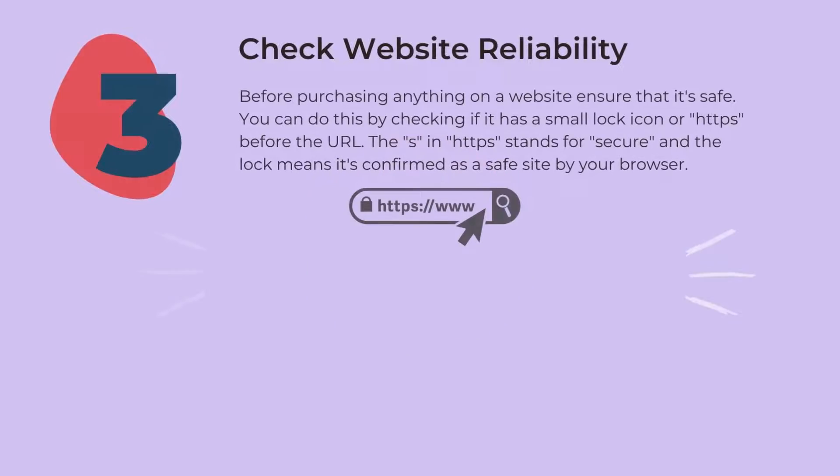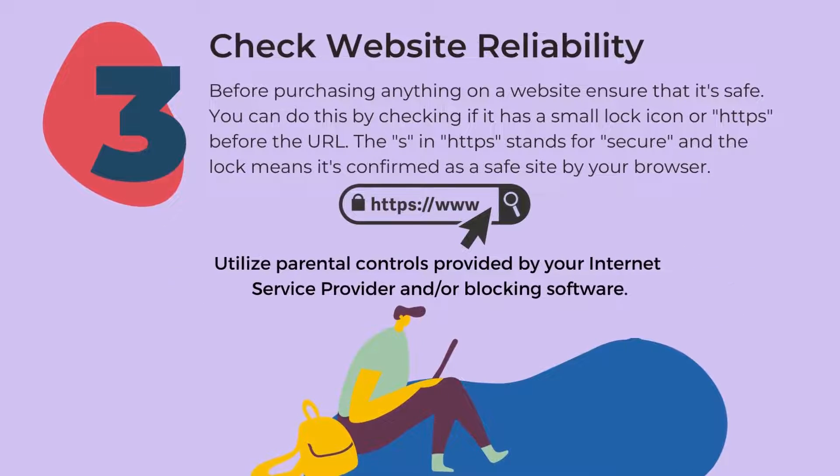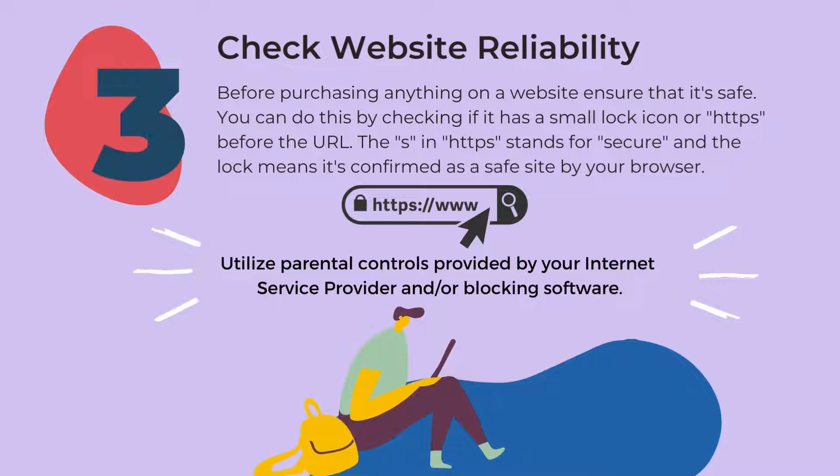Number three: check website reliability. Before purchasing anything on a website, ensure that it's safe. You can do this by checking if it has a small lock icon or HTTPS before the URL. The S in HTTPS stands for secure, and the lock means it's confirmed as a safe site by your browser. Utilize parental controls provided by your internet service provider and/or blocking software.